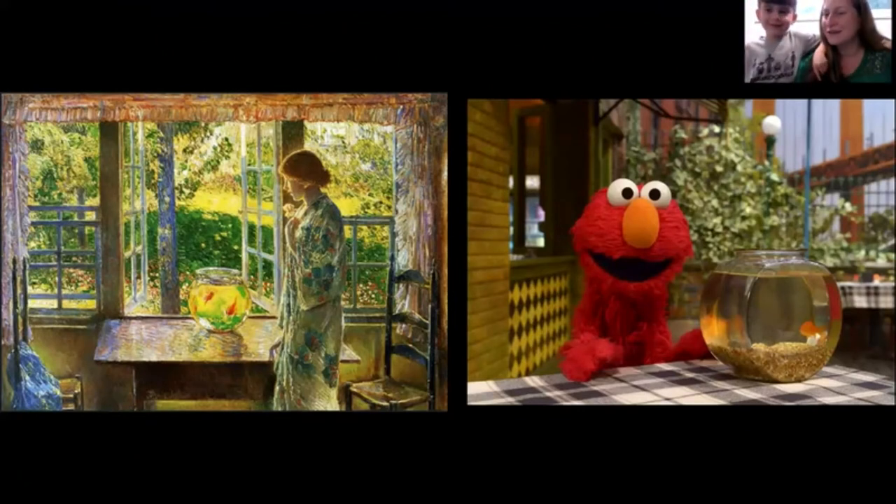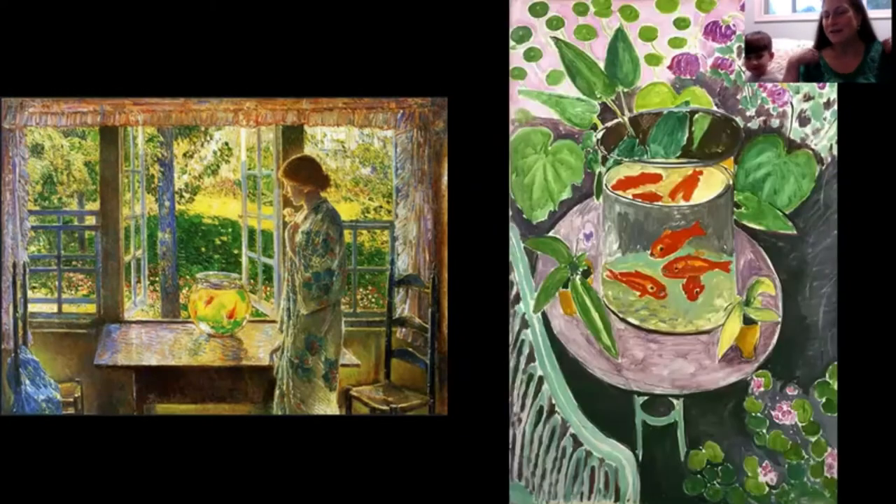Elmo always asks Dorothy questions but she doesn't answer — she just goes blub blub blub. Here's another painting of a goldfish by the famous French painter Henri Matisse.